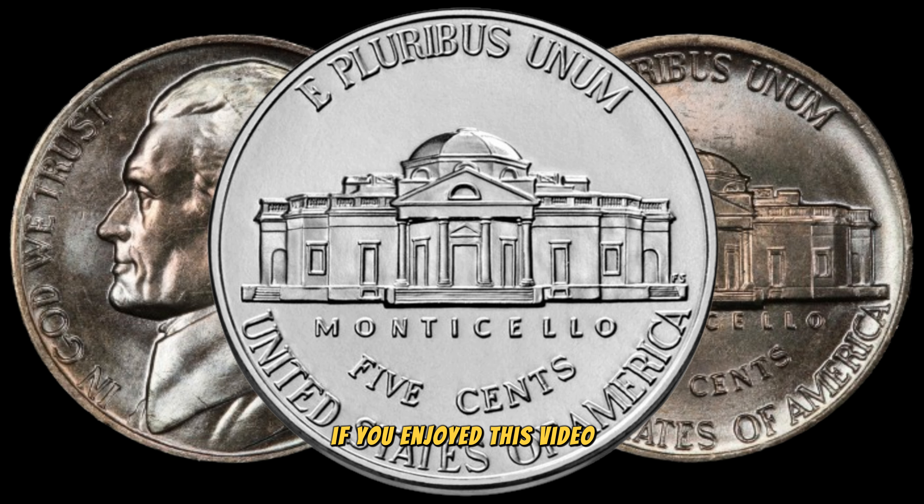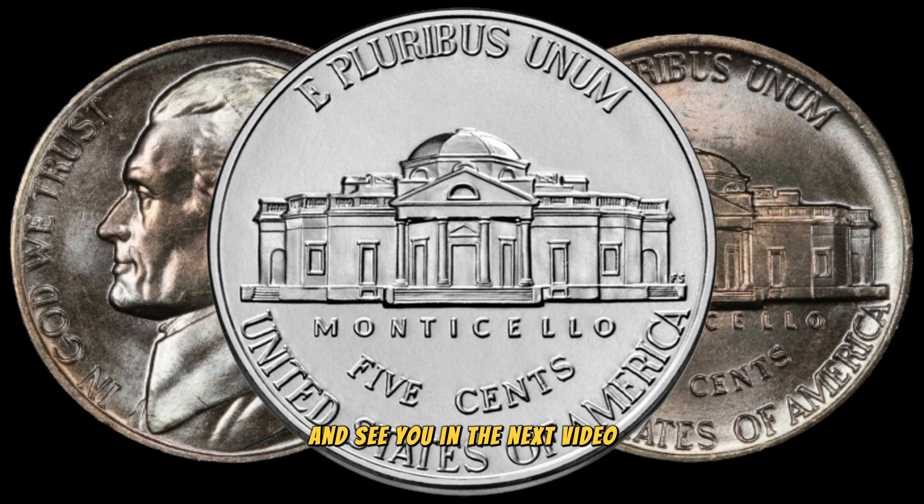If you enjoyed this video, be sure to check out our other coin-related content. Happy collecting, and see you in the next video.